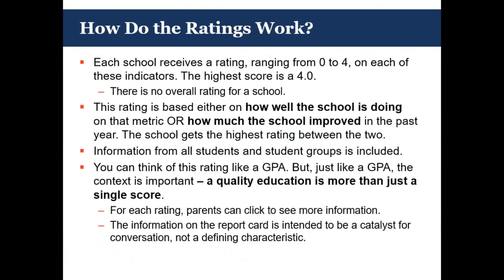These indicators are then used to create a rating. The rating ranges from zero to four on each indicator, with the highest score being a four. There is no overall single rating for a school, but each of the six indicators will have the zero-to-four rating. This rating represents how well the school is doing on that metric or how much the school has improved — whichever of the two gives the highest rating. Information from all student groups and specific student groups is included, and there are drill-down opportunities throughout the report card where you can look at a specific student group, such as English learners.